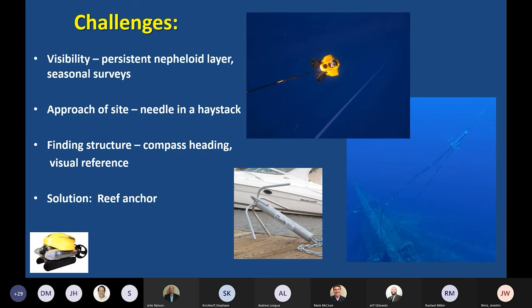Approaching these structures in 20 to 90 meters of water — even though the structures are huge — it was like finding a needle in a haystack. We tried several different methods, and what we ended up using as our primary access method is just a rethinker. If you're familiar with that, you can grapple into the structure, and then we use that line attached as a visual reference. This shows our Pro 4 using that to get down to the structure — it helped us be very efficient at accessing these sites.